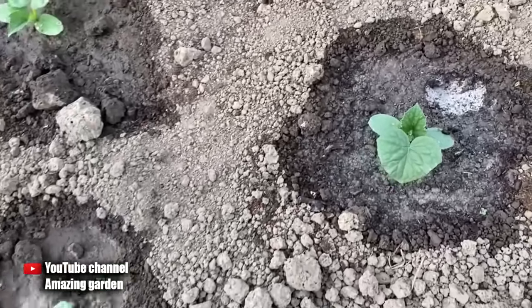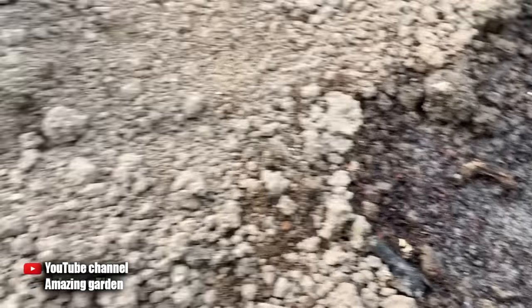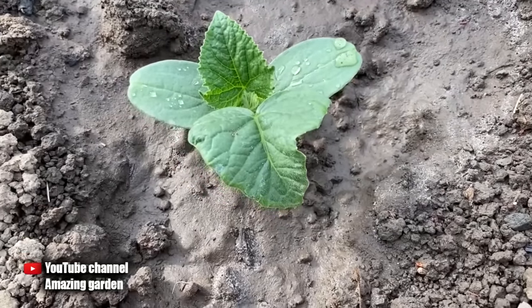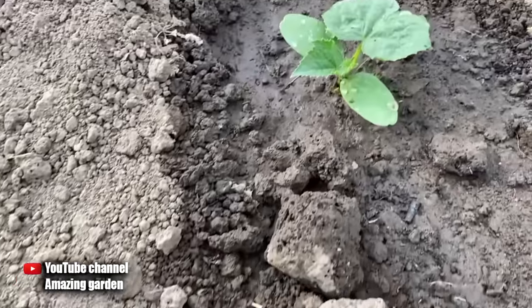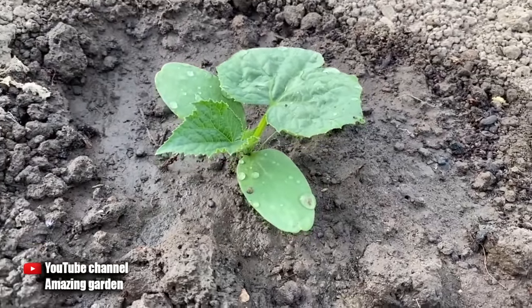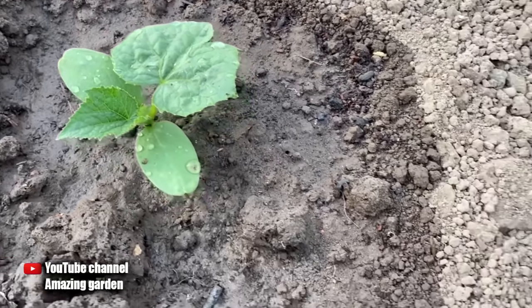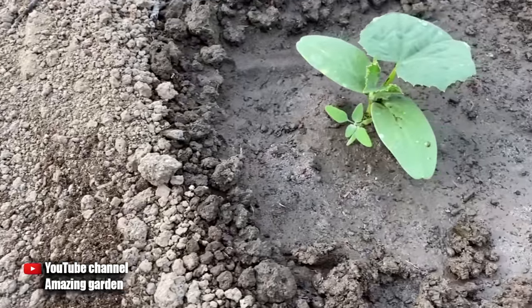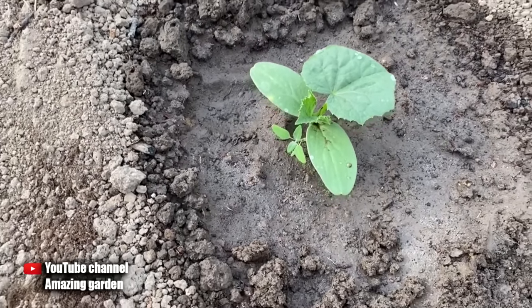For those who watch my videos to the end, I will share another secret. Friends, this dressing in such proportions is suitable not only for feeding cucumbers — even at the initial stage of growth, this drink can be poured over peppers, eggplants, and tomatoes. Do everything exactly as I showed you on cucumbers. The effect will not keep you waiting long — the very next day you will see how your seedlings planted in the ground have grown and increased in size.